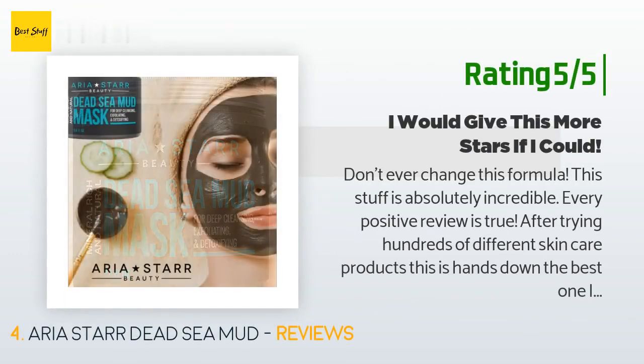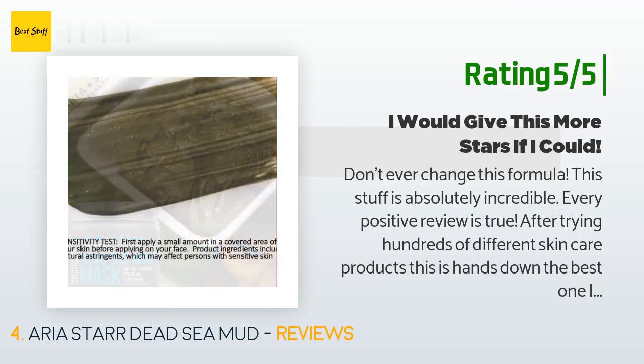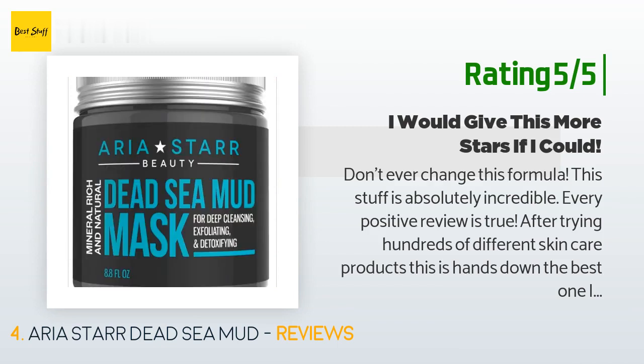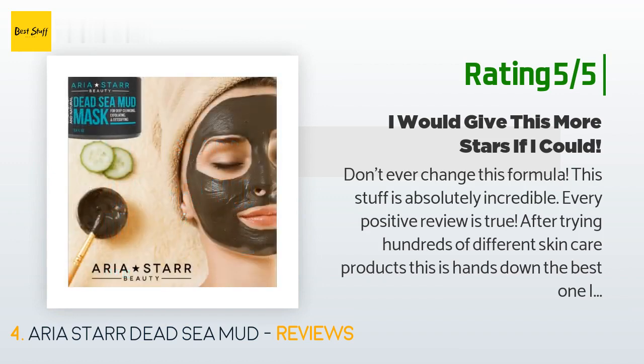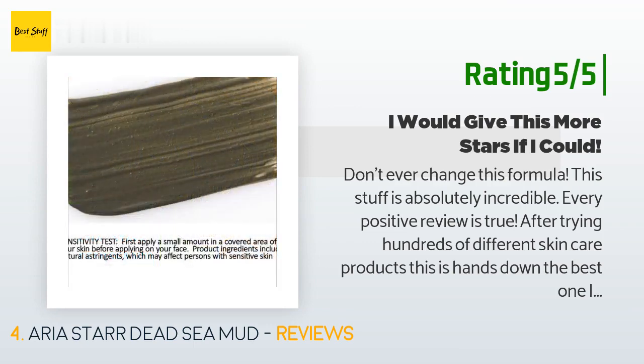Another happy customer said: "Don't ever change this formula — this stuff is absolutely incredible, every positive review is true. After trying hundreds of different skincare products, this is hands down the best one I've used. It draws all the toxins and impurities out of your face. The results right after using it are great but the next morning is even better. I got my friend — a guy who had never used a mask before — to try this, and he looked younger, refreshed, and healthier after using it. The smell is great and the texture of the mask itself is excellent."